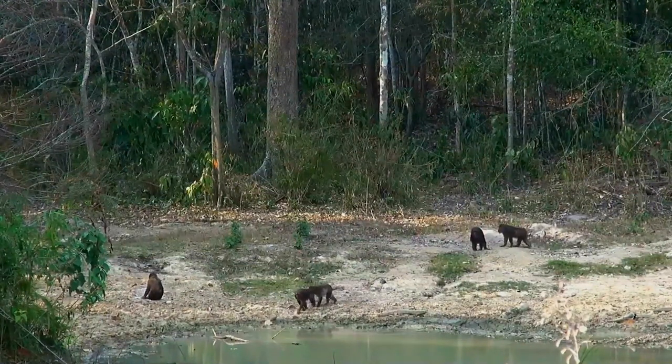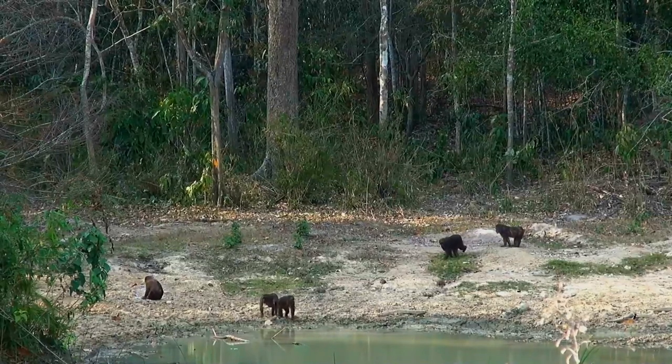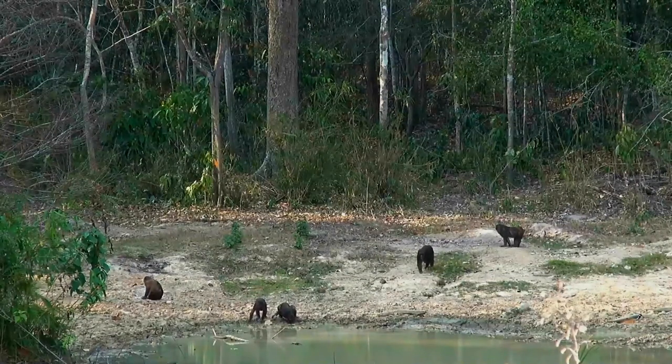It is primarily frugivorous, but eats many types of vegetation, such as seeds, leaves, and roots, but also hunts freshwater crabs, frogs, bird eggs, and insects.